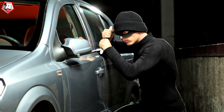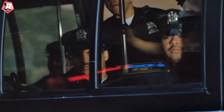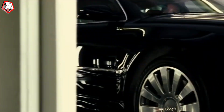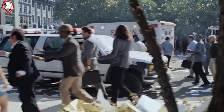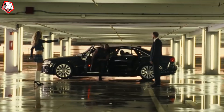Criminals who rob drivers and steal their cars are a pain in the ass all around the world. They constantly come up with new ways of hacking and stealing cars. Nowadays the police warn everyone of a new way that thieves use to steal valuables from inside the car, or the grand theft auto itself.